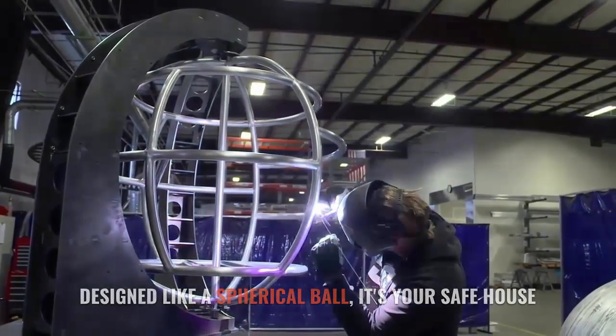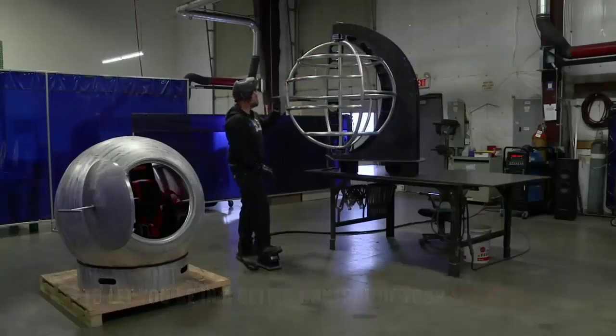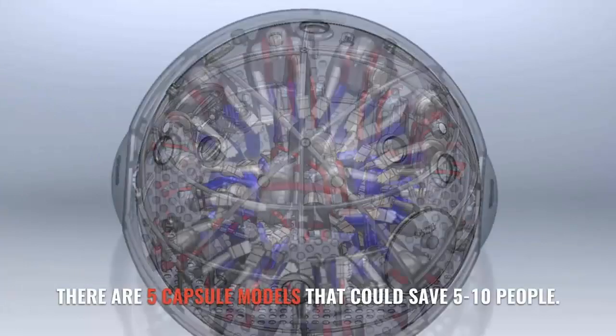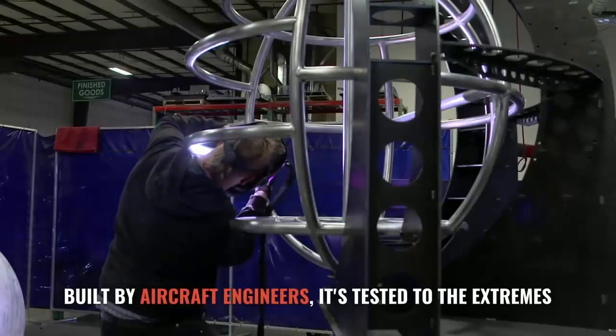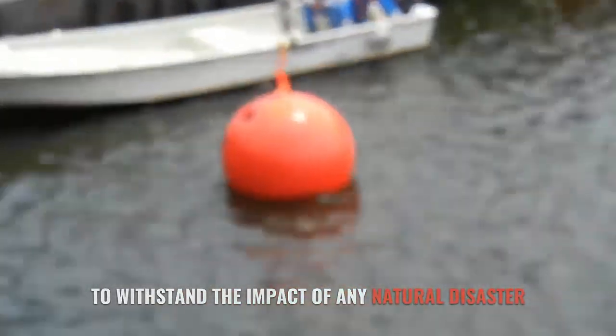Designed like a spherical wall, it's your safe house to let you be in better control of your survival. There are five capsule models that could save five to ten people. Built by aircraft engineers, it's tested to the extremes to withstand the impact of any natural disaster.